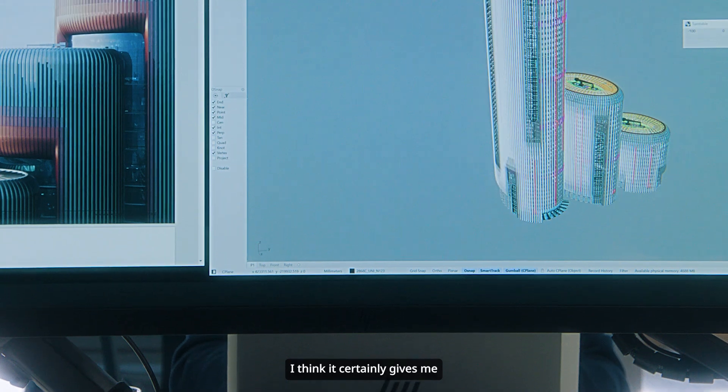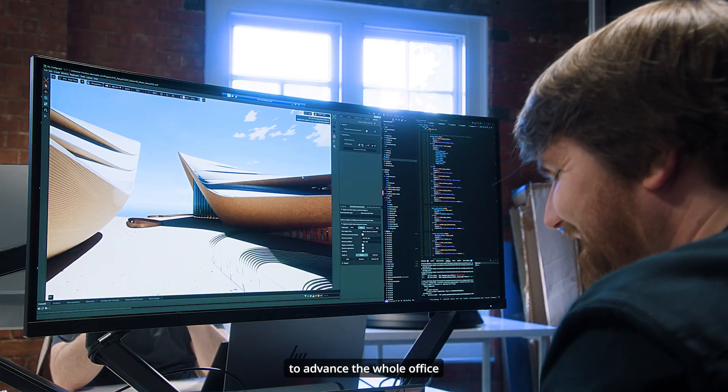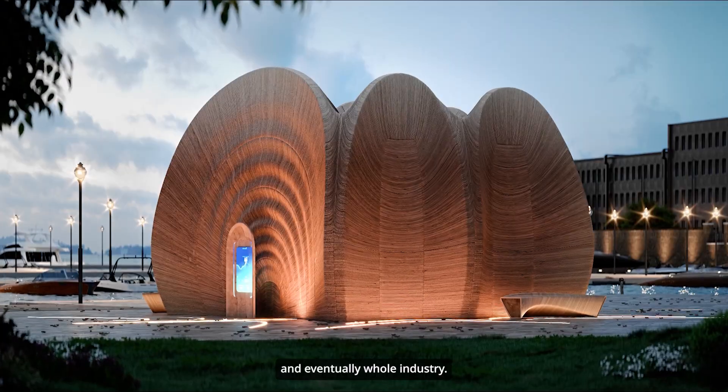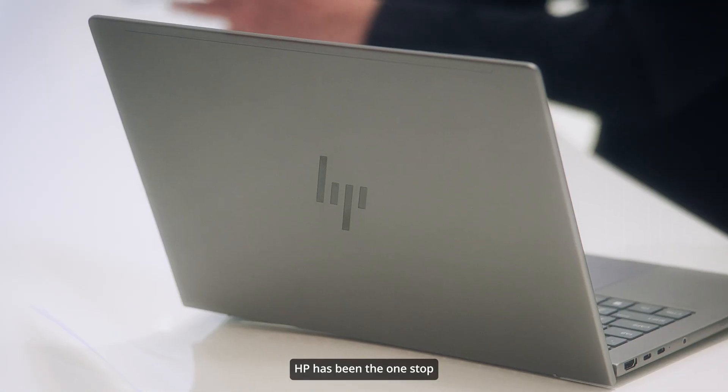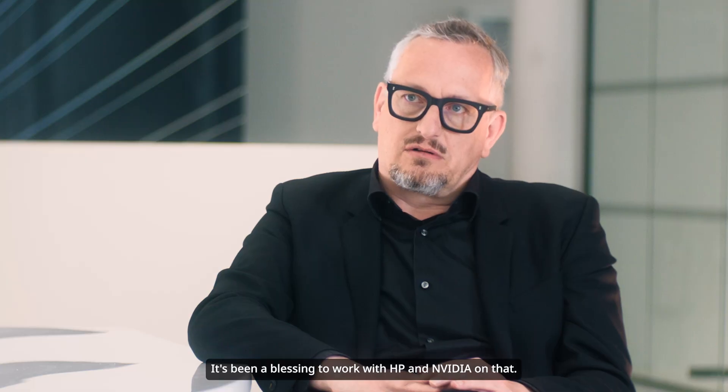I think it certainly gives me the possibility to do more fulfilling work to advance the whole office and eventually the whole industry. HP has been the one-stop solution that we needed. It's been a blessing to work with HP and NVIDIA on that.